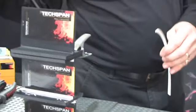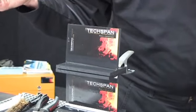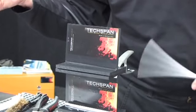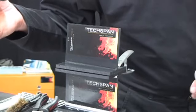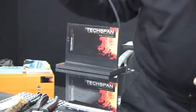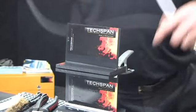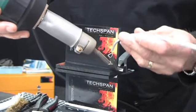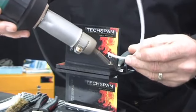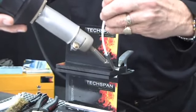When you're welding plastics, you must weld like to like. So for example, polypropylene to polypropylene, polyethylene to polyethylene and so on. And you must weld with a compatible welding rod. So I'm welding polypropylene — I'm doing a fillet weld — using a triangular rod through a triangular speed nozzle.